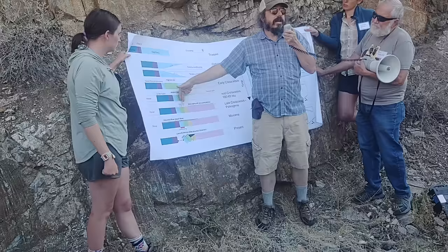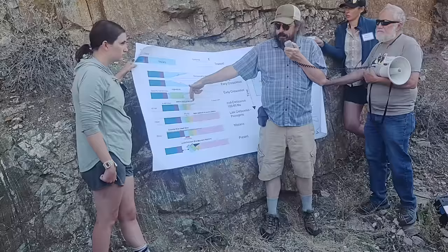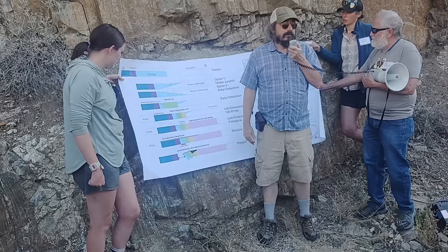Then the granites come in, and then they get deformed. We know exactly when that happens — at 100 million years, right around 98 to 100 Ma. So those happen, and then that stops at 85. It's totally done at 85. We can't find anything younger than that.